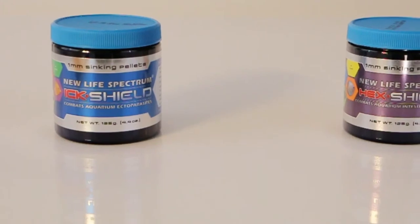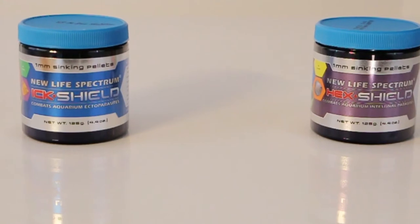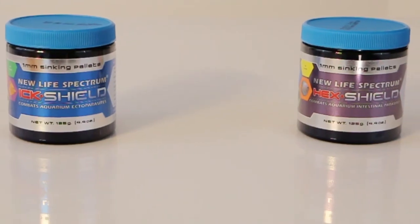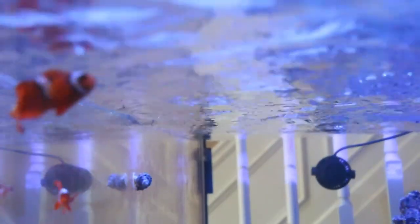Hickshield and Hickshield are two of New Life Spectrum's newest products, which contain fish medicines and all natural ingredients to support the health and well-being of your fish. Both foods offer an exceptional palatable taste to entice ailing fish to readily accept food.